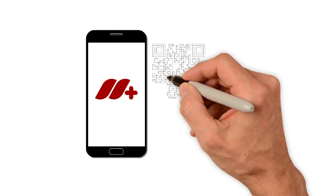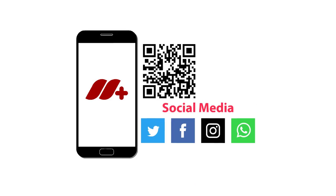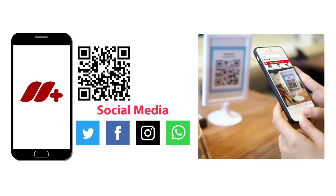Massa Plus uses QR code technology to assist you with social media and ordering directly to your store. Use the Massa Plus QR code at your tables to allow customers to easily access your menu and even place their own order.